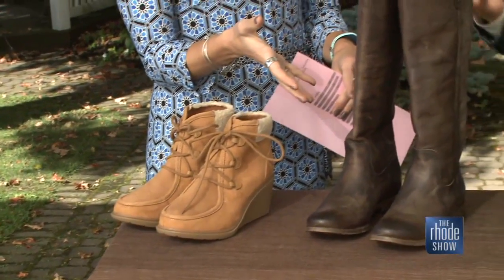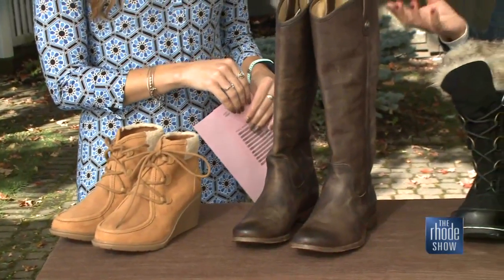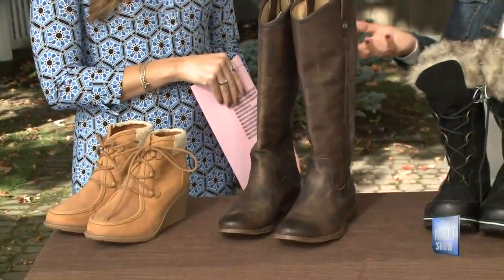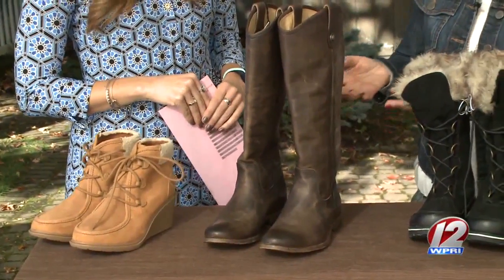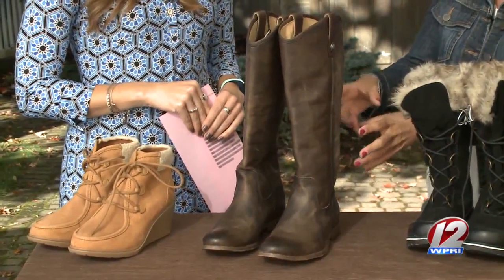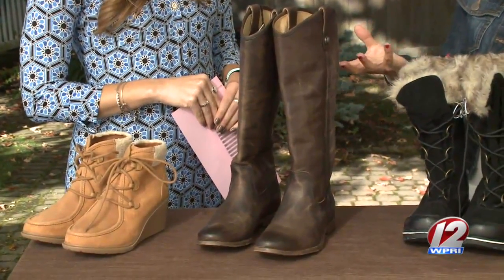I love the distressed look. These are Frye boots. Anyone who loves boots knows about Frye. They're a little bit expensive, but they're beautiful, worth it, and they last forever. This is a classic riding boot because I think every woman needs to have one. These are my current favorites of the season because they have that distressing — they look worn in, but they still look really polished.